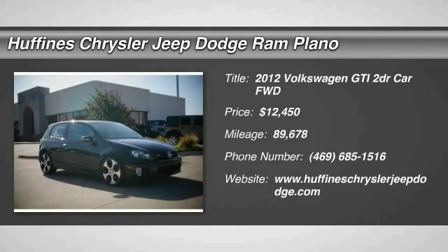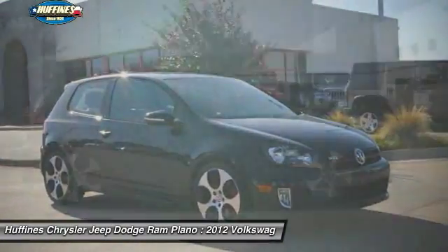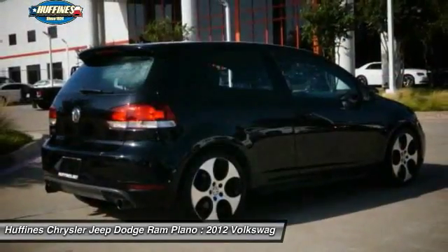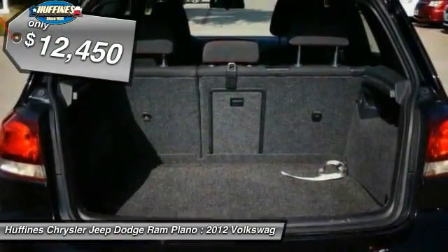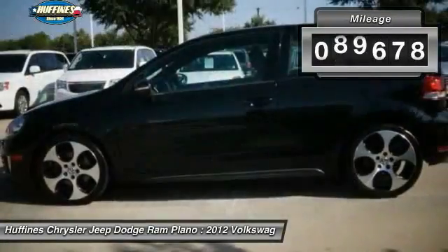The 2012 Volkswagen GTI — this Volkswagen is considered by many to be the hot hatchback. The GTI is available in both two and four-door models to easily accommodate up to four adults. A decent-sized 15-plus cubic foot trunk is well shaped and easy to load, and is priced below fifteen thousand dollars.